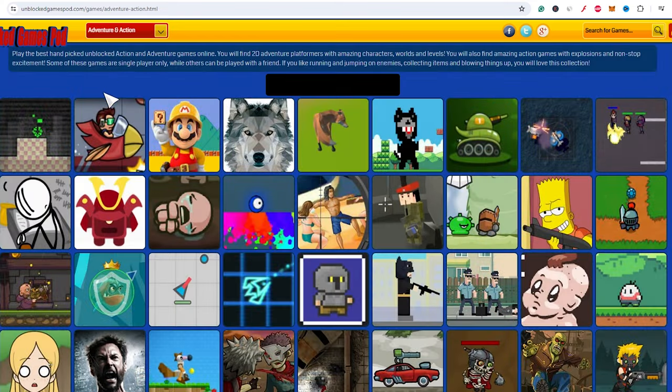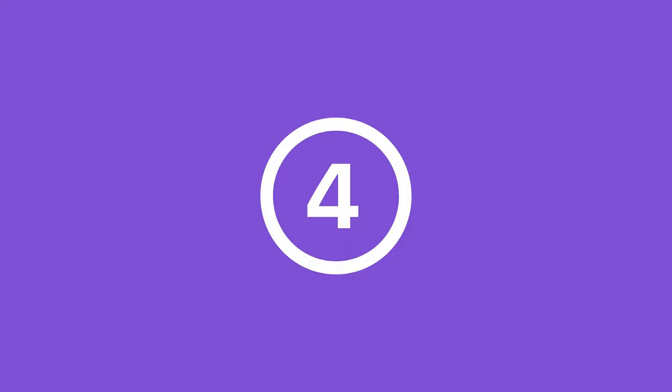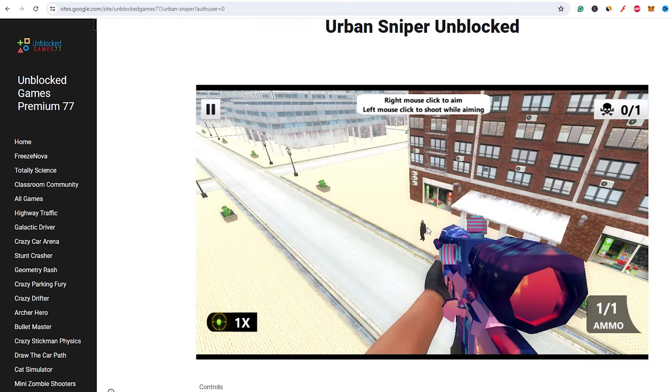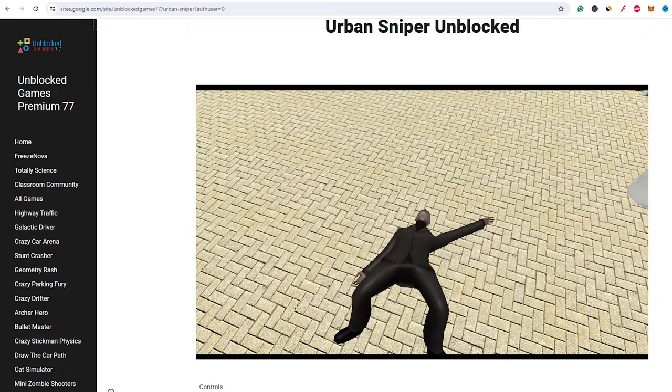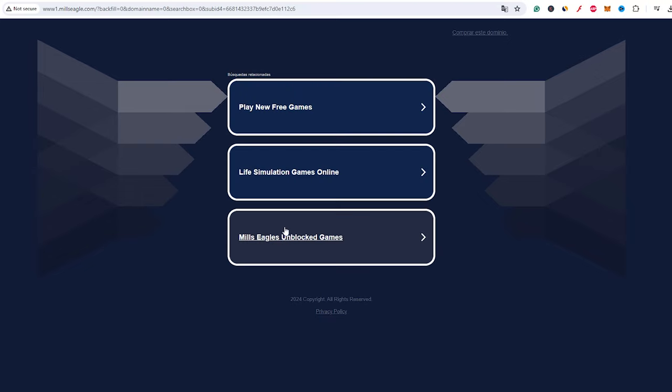Unblocked GameSpot may seem appealing with its simple interface, but it frequently features games with violent themes and explicit content. The site's minimal oversight means that harmful games can easily make their way onto the platform. The fourth site offers a broad selection of games, but many contain extensive violence and other inappropriate themes, and it's also plagued with intrusive ads, some of which may lead to unsafe websites or even malware. Mills Eagles is another site with a vast collection of unblocked games with similar issues of violent and mature content, and its ads can sometimes be misleading, leading to unsafe downloads or websites.